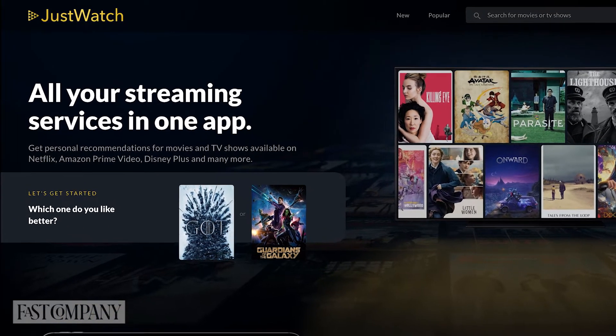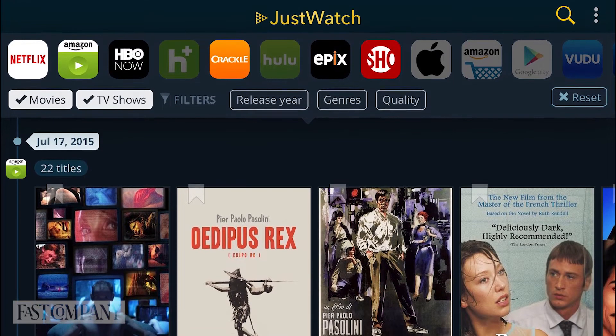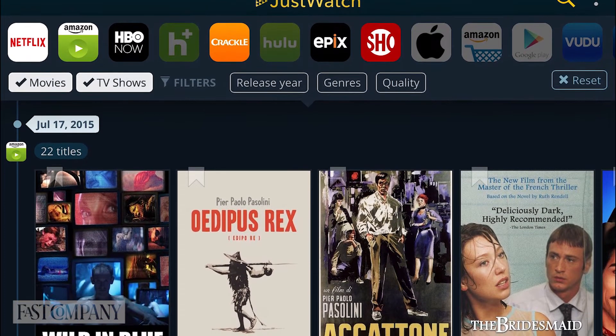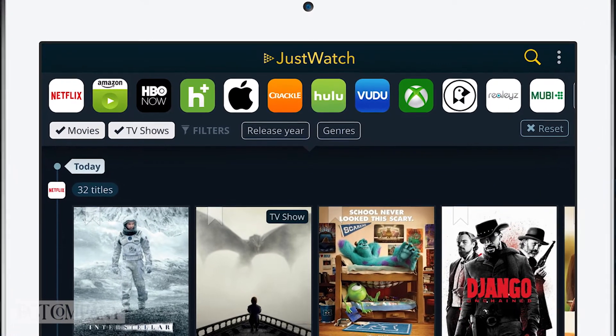Convincing everyone in the house to agree on a show or movie to watch can become a chore, and it's getting worse with the glut of streaming services. JustWatch is a tool that can save you from too much time bickering and scrolling. You simply enter which services you have access to and feed it past examples of shows and movies that everyone loved. Then it gives you a customized list of new content you're all likely to enjoy.